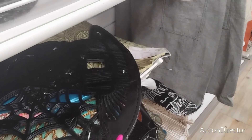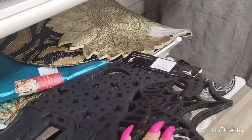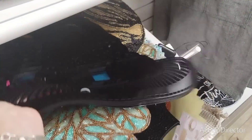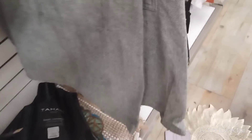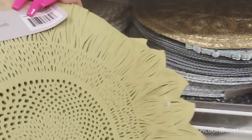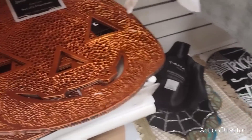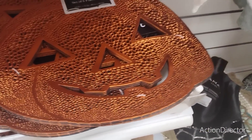They also have witch's hat table mats — that's adorable! $12.99. This is a sunflower one, good for fall, $12.99. The spider web one is going to be $12.99 too. Love the jack-o-lanterns — I think that's adorable.